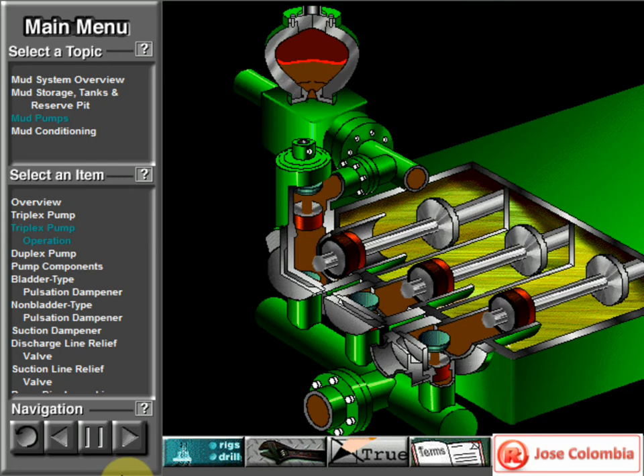Look at the piston at left. It has just completed pushing mud out of the liner and through the open discharge valve. The piston is at its maximum point of forward travel. The other two pistons are at other positions in their travel, also pumping mud. But right now, concentrate on the left one to understand how the pump works.